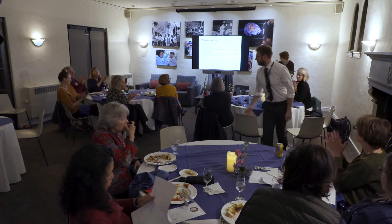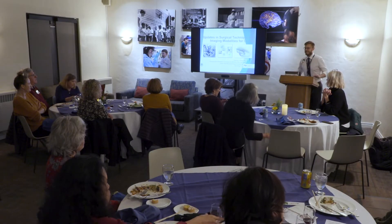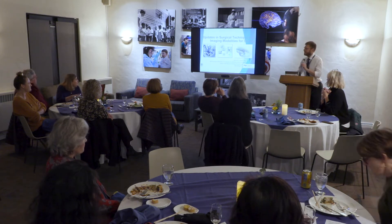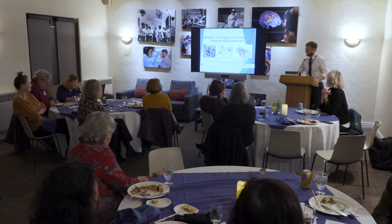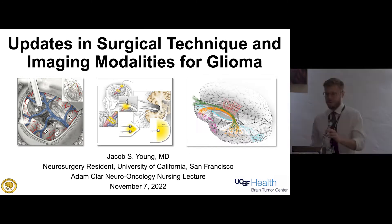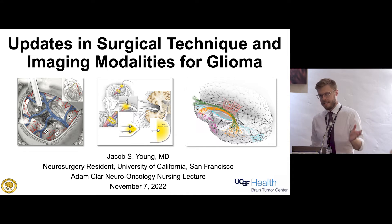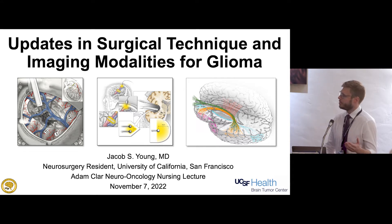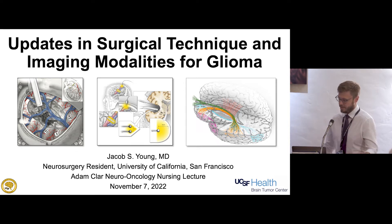Thank you very much for giving me the opportunity to speak to you all today. It's truly an honor to be here. I think this is a remarkable event, and I'm excited to get a chance to represent the neurosurgical side of things. I want to talk today about updates we're using in the operating room to make these surgeries as safe as possible, and then some updates on the imaging side for how we know if treatments are working and when to consider re-operating.